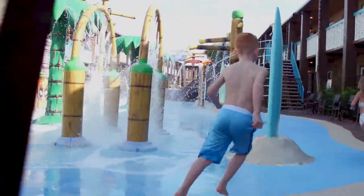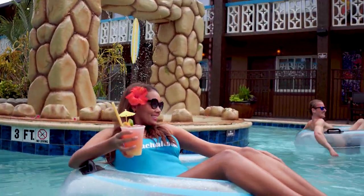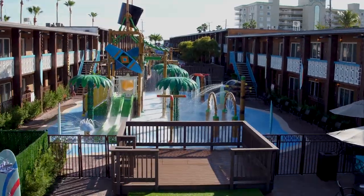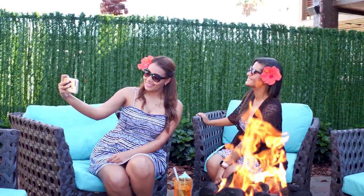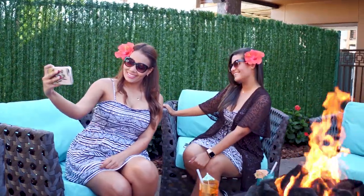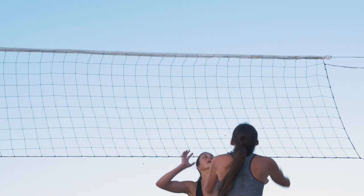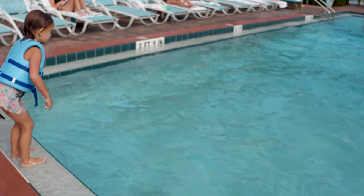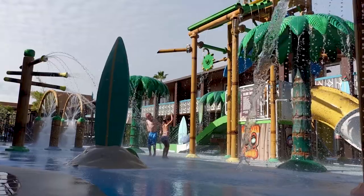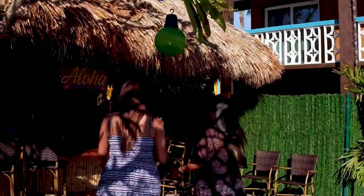Launch your getaway along the Space Coast with a luxurious stay at Westgate Cocoa Beach Resort. This tropical beachfront resort features spacious two-bedroom suites, a spectacular garden courtyard, a children's wading pool, barbecue grills, shuffleboard, beach volleyball, direct access to the beach, a swimming pool, and Wakula Falls water park featuring the Aloha Tiki Bar and Cafe.